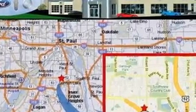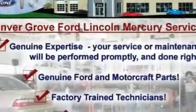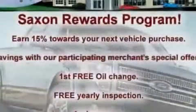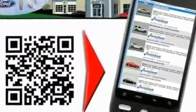Its top features include a power driver's seat, cruise control, an auto-dimming rearview mirror, a 4-speaker stereo system, a leather-wrapped steering wheel, a multi-link rear suspension, aluminum wheels, a low-tire pressure indicator, a keyless entry system, and roof rails.